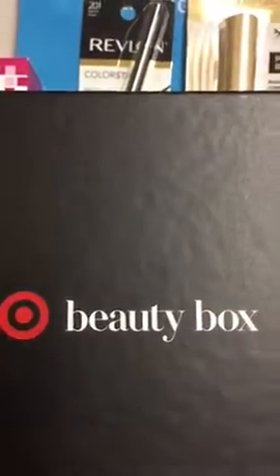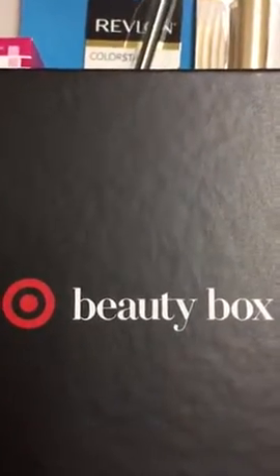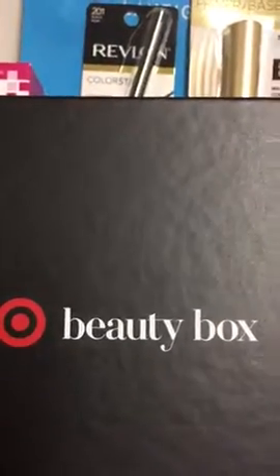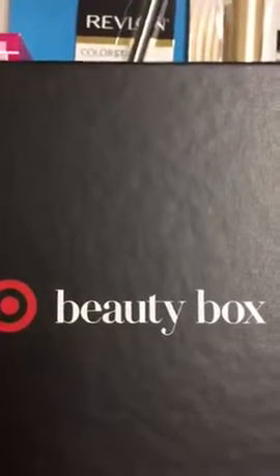Normally I receive my boxes and bags way after everybody else's — I'm not sure why. I live in California and I get things like a week after everybody, but today I got my Beauty Box like everybody else did and I feel like a cool kid.